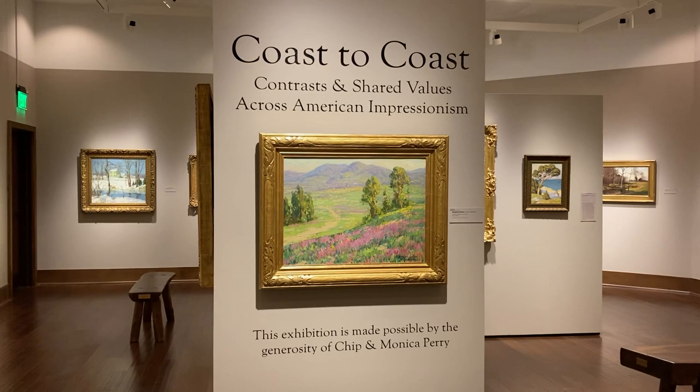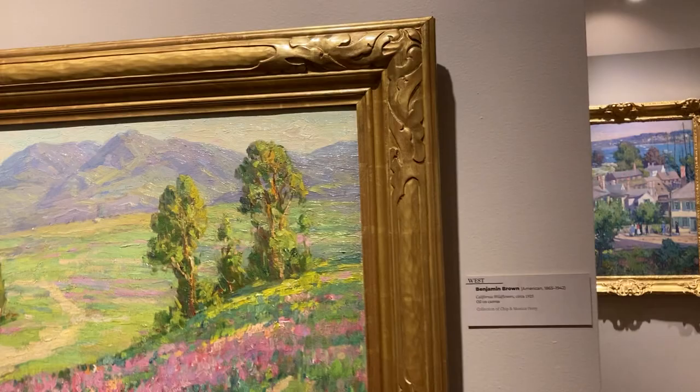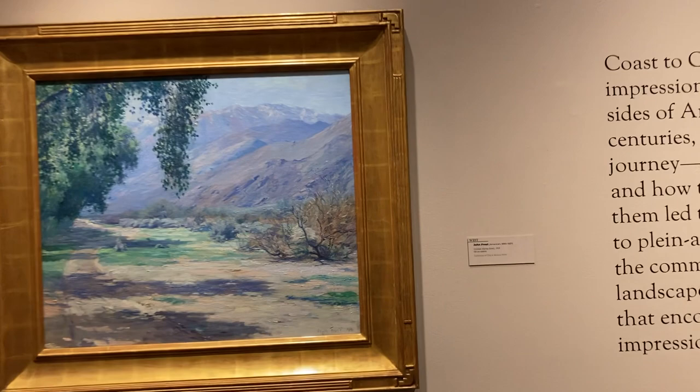This is my favorite exhibit, Coast to Coast. It's Impressionism — California Wildflowers, called by Benjamin Brown. East Coast Impressionism, it says.